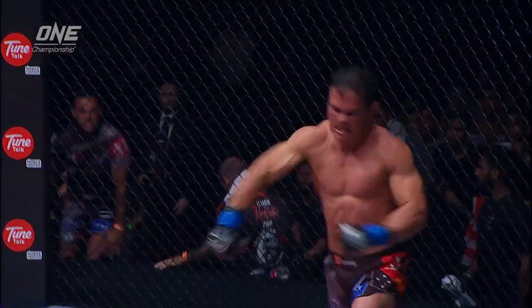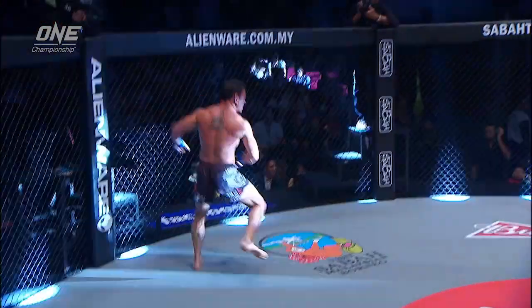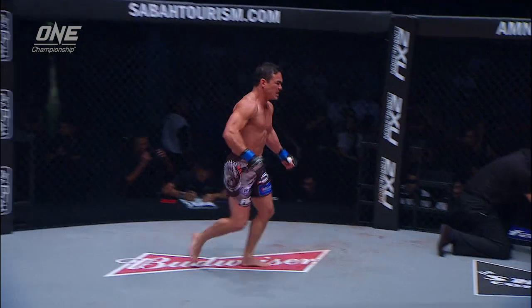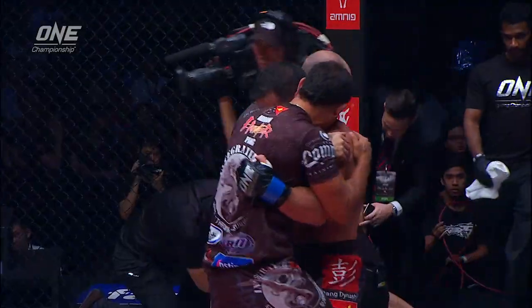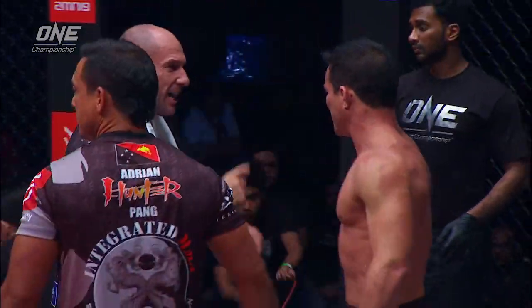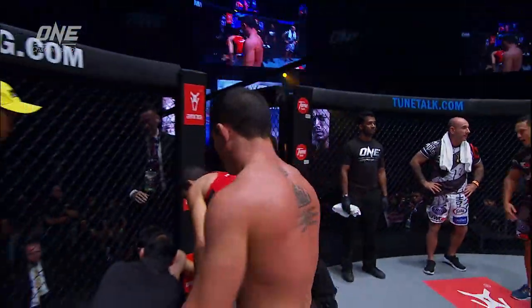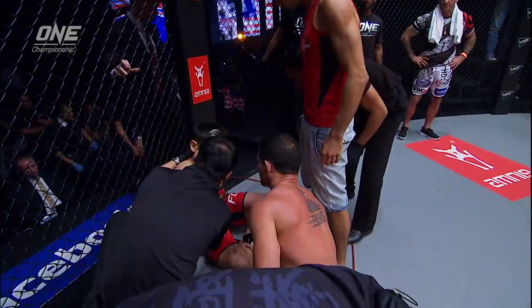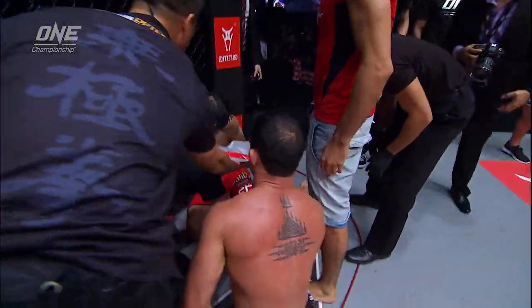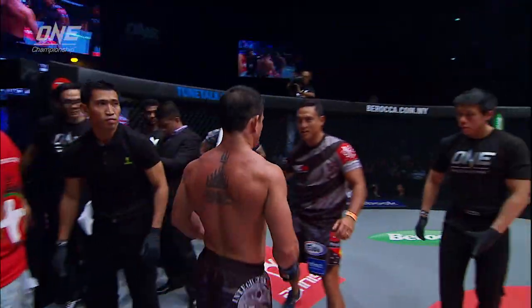In double quick time, Adrian Pong has absolutely bulldozed his way through Peter Davis. Big shots landed by Adrian Pong. He wobbled Peter Davis with a big punch. Davis didn't quite get his bearings, and Pong just jumps on him for a big finish. Adrian kind of checking on Peter, make sure he's okay — great show of sportsmanship. He took a number of shots on the ground there, Peter Davis, more than he certainly would have wanted to.